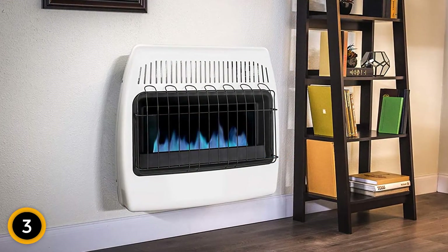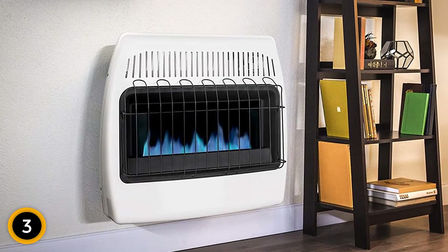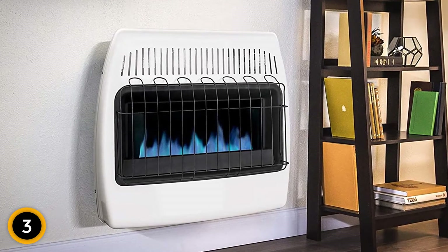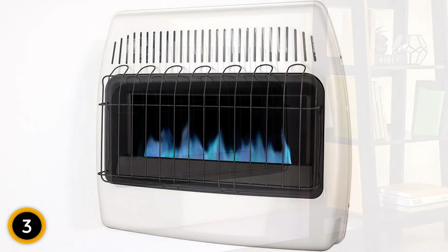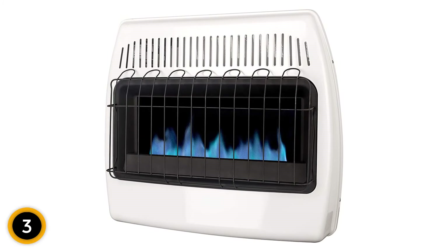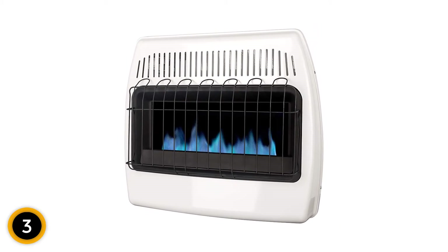This vent-free heater comes with the hardware required to mount it to the wall. It also has three adjustable heat settings on the top of the unit, allowing users to dial in their ideal temperature. There's a battery-powered electronic ignition for easy starts and a low-oxygen cutoff switch that shuts down the unit when it detects dangerously low levels of oxygen.